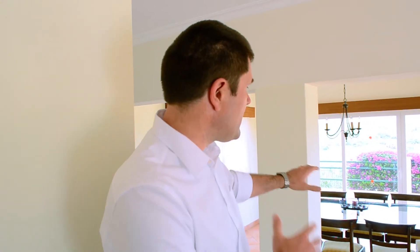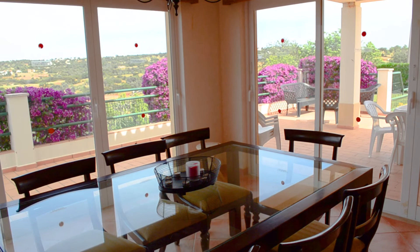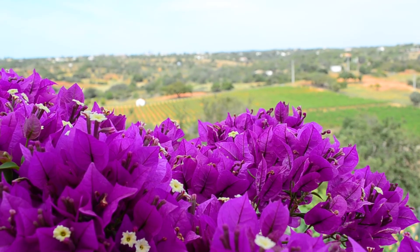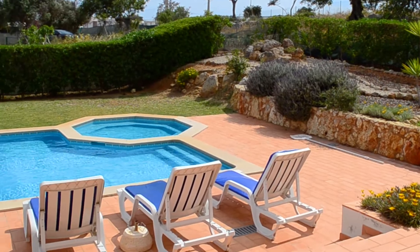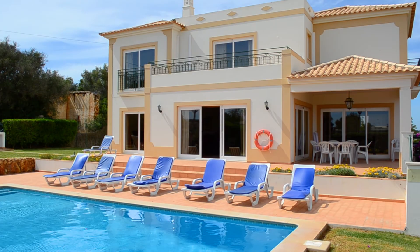Imagine yourself sitting right over there, overlooking the vineyards, having all this green around you, having this fantastic blue of the swimming pool just by your side. Doesn't this scream vacation? We just reached the outside. We have this fantastic swimming pool waiting for you, just calling you to jump in. For more information, contact us and book today.